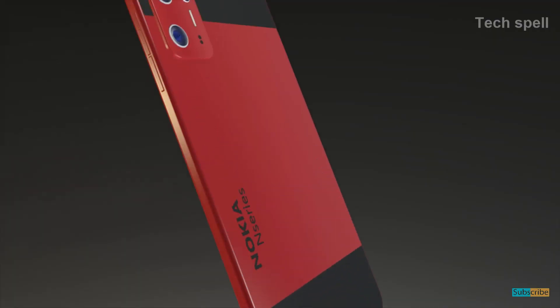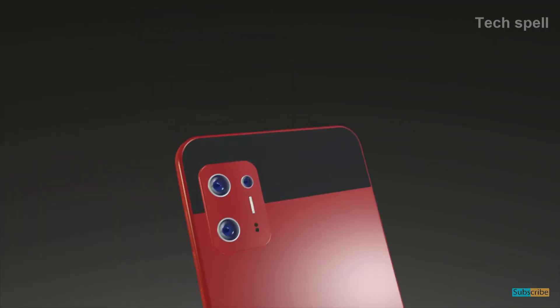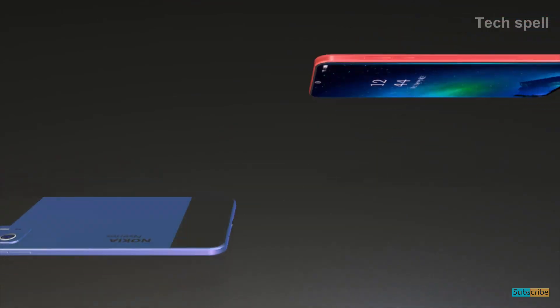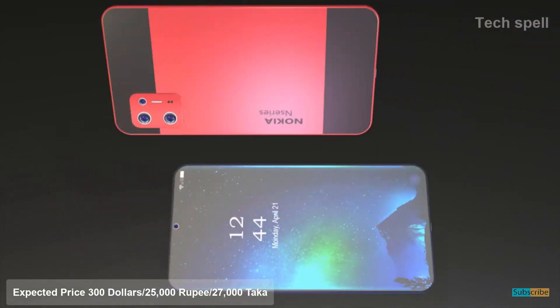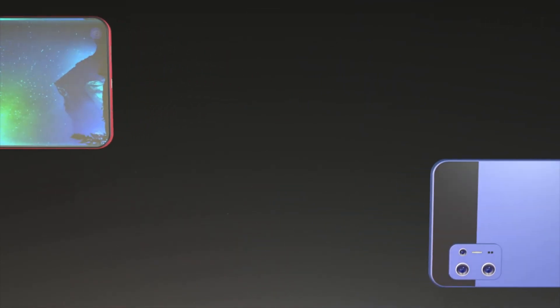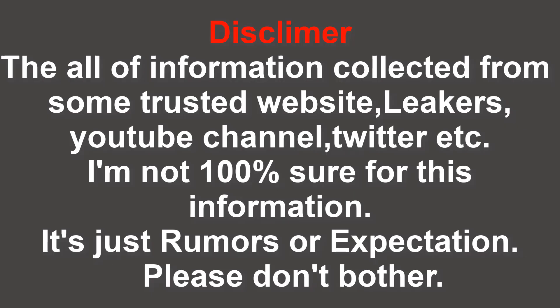The Nokia N97 expected launch date is December 2021 and the expected price is $300.